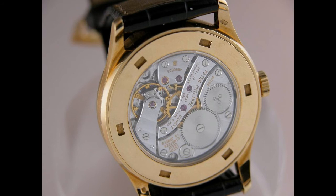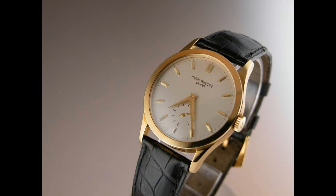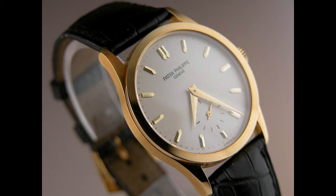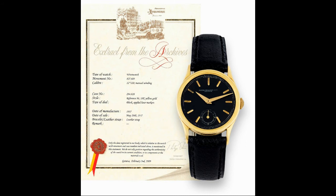The modern interpretation of the reference 96 is the 5096. It's basically a modern-sized Calatrava without being over the top. It has a mechanical caliber 215 movement and the subsidiary seconds at six o'clock. This is probably the truest modern interpretation of the original Patek Philippe Calatrava reference 96.